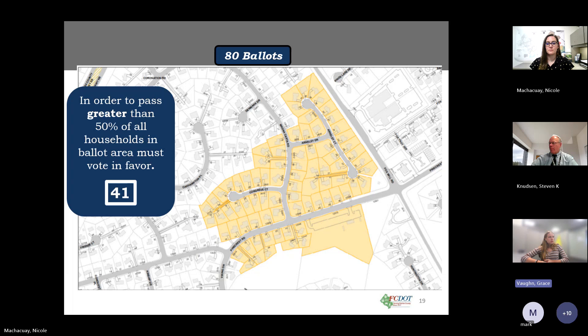Sam asks: if people do not vote or return a ballot, does that count as a no or a yes? The answer: a non-returned ballot does not count toward the positive, so in effect it acts as a no vote. Since 80 ballots are issued, greater than 50 percent must return a yes vote — a minimum of 41 yes votes are required.